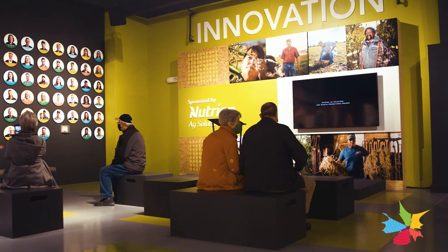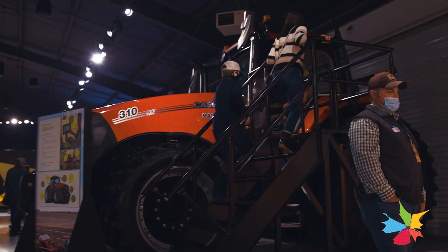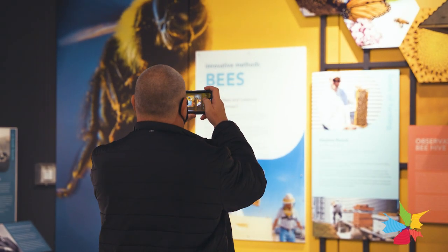This exhibit includes more than 250 actual people who work in agriculture or are farmers today. You'll hear a little bit about what they do and why they do it, and get to know them a little better.